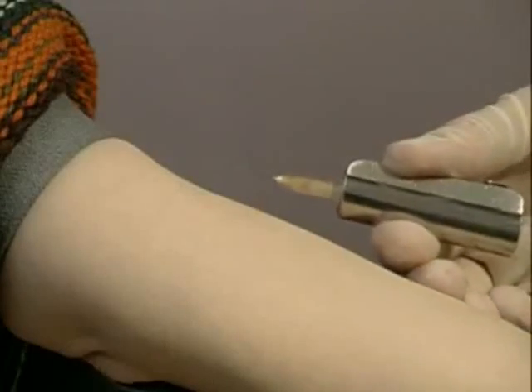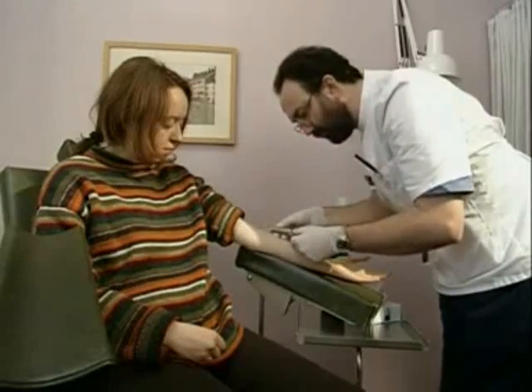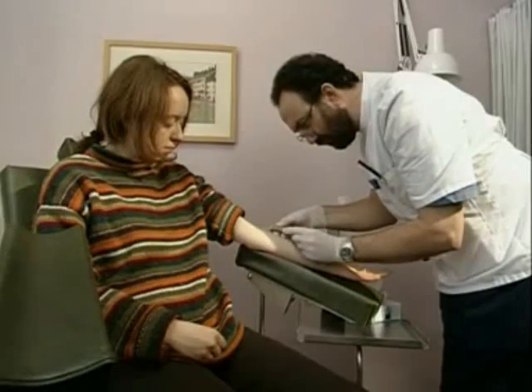Once the tracer is ready, it's injected into the patient. In just a few minutes, it'll accumulate in the target organ — in this case, the kidneys.